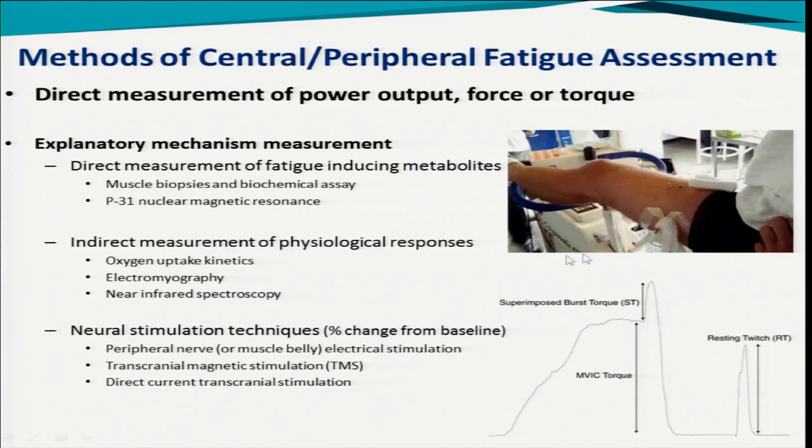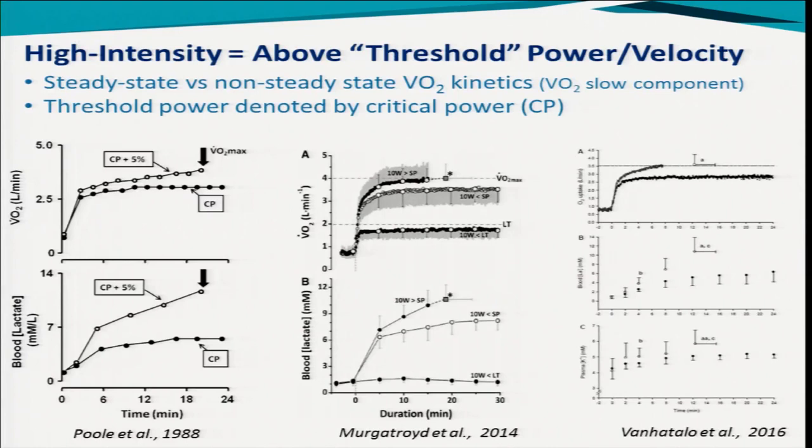With neural stimulation, you do an MVC to get maximum voluntary force, then you zap the nerve to give a supramaximal signal. This superimposed burst would indicate the lack of the central nervous system to drive the muscle. Afterwards, when the muscle is relaxing, looking for changes in this resting twitch force — a given stimulus — we can assess peripheral fatigue. We can also use transcranial magnetic stimulation, where we give a zap to the brain to try to turn on the muscle.